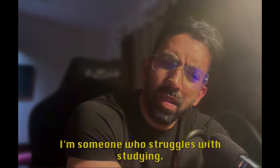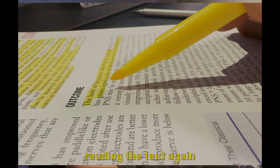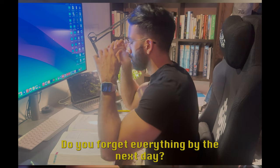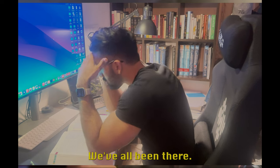Hi, are you someone who struggles with studying? Is this how you make notes? Does it feel like you're reading the text again for the first time when you go in for revision? Do you forget everything by the next day, sometimes the next hour? Don't worry, we've all been there.